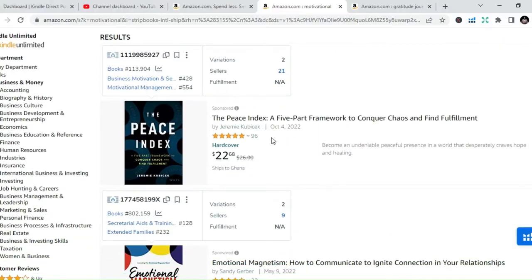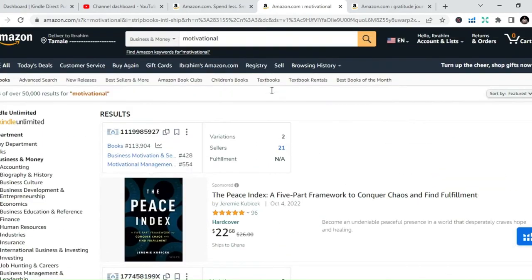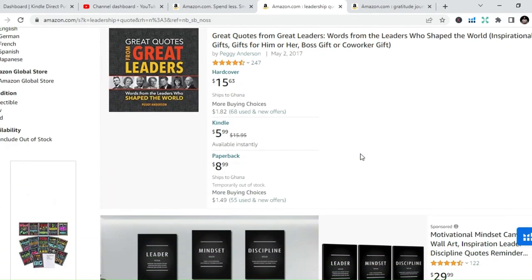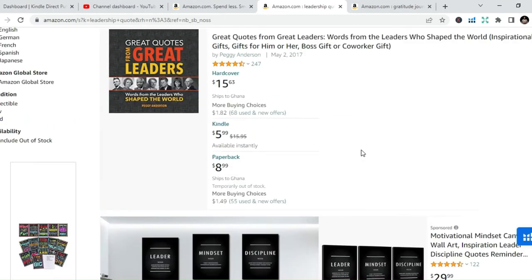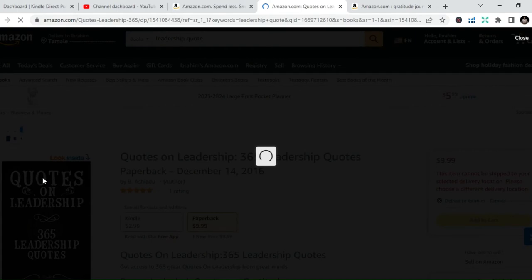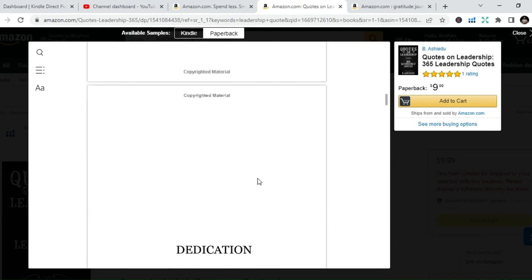The last book category I want to talk about is non-fiction books. This category has a lot of books that you can draw from, write, and publish. We have motivational books — books like those written by Les Brown and Joel Osteen — self-empowerment books, public speaking books, and sales books like those by Brian Tracy. All these books are on Amazon.com. If you are good at putting materials and content together, you can write non-fiction books.